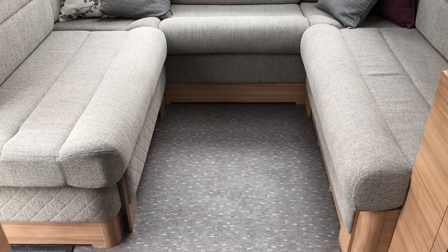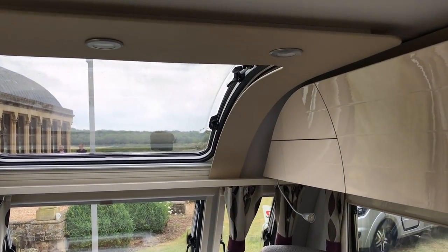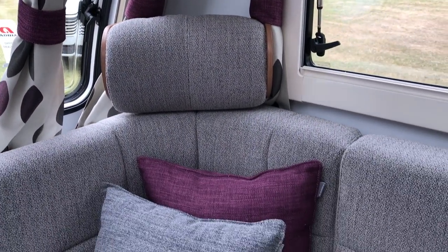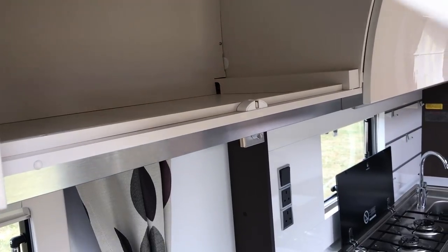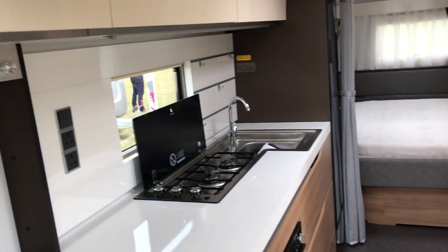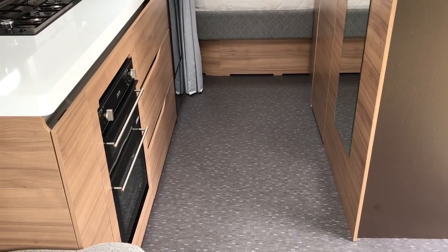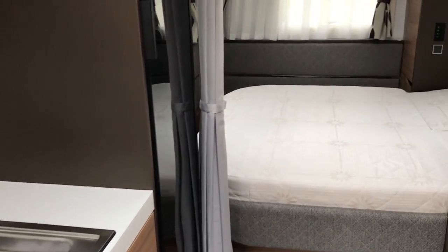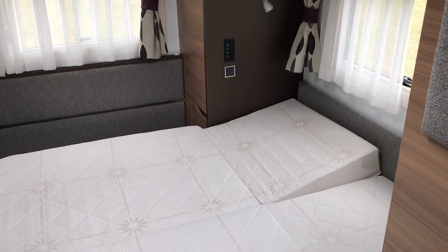So the Alpina is largely unchanged for 2018 — nice spacious lounge, gorgeous curved cupboards with very gentle little catches. New for this year is Alde underfloor heating in addition to the regular Alde central heating. And then the Missouri, which is this model, has had the position of the bed changed — the Missouri now has a transverse bed.